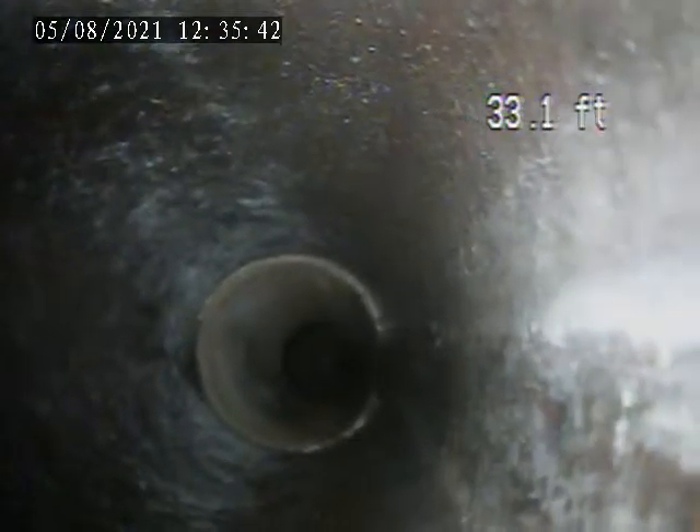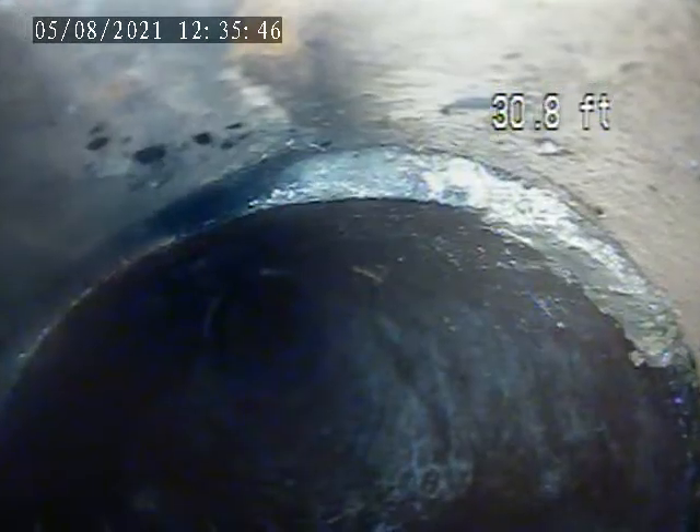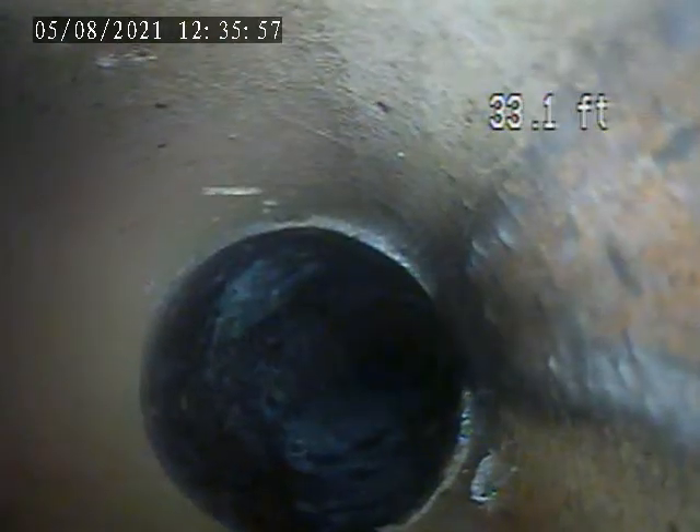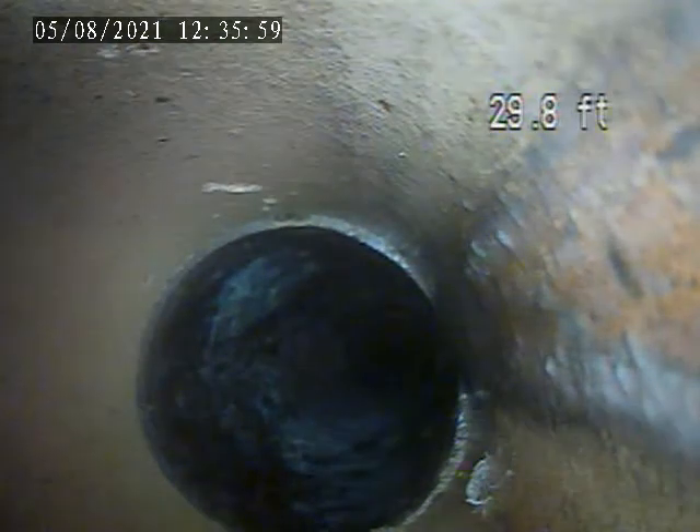There's a lot of buildup in here. There's a lot of holes in there — a lot of holes. In the middle of the pipe. It makes sense that there are holes in the place where it is.